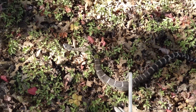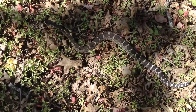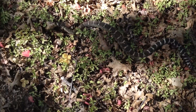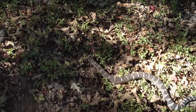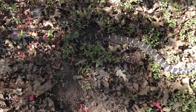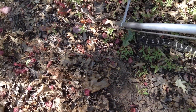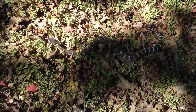I've decided to name him Tommy — Tommy Two Trail. Nice looking snake. I did measure him at 32 inches.